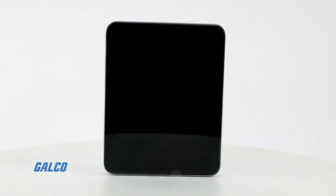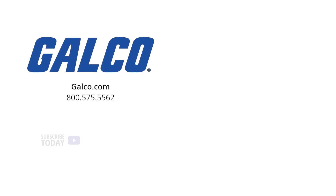For more information on the TC500AN thermostat from Honeywell, visit us at galco.com. And don't forget to like and subscribe to GTV for new videos posted every week. Thank you.